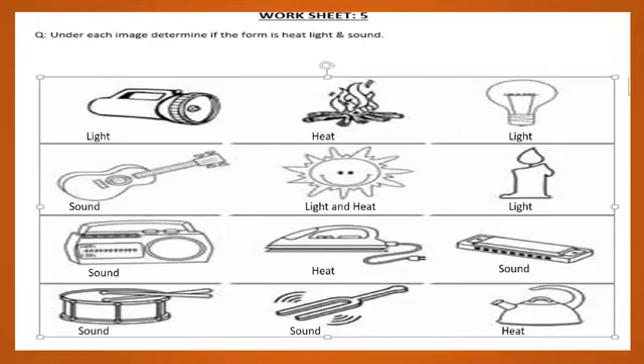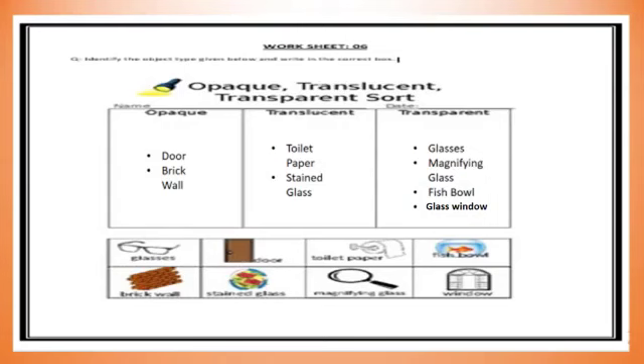The remaining things — like a guitar, harmonica, drums, and a recorder — belong to sound energy. In Worksheet 6, you have to identify the object type and write in the correct box: a door and brick wall belong to opaque objects; toilet paper and stained glass are translucent objects; and eyeglasses, a magnifying glass, a fish bowl, and a glass window are transparent objects.